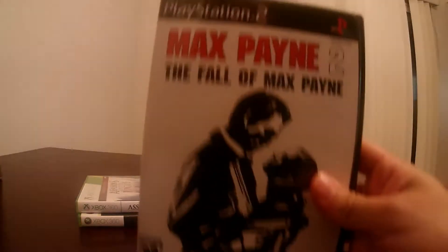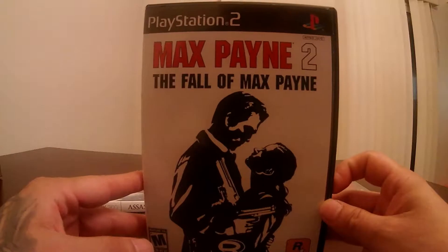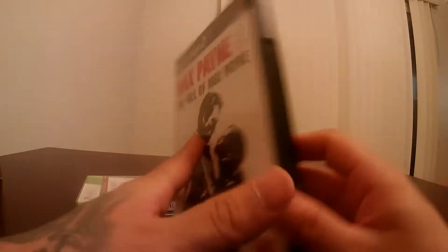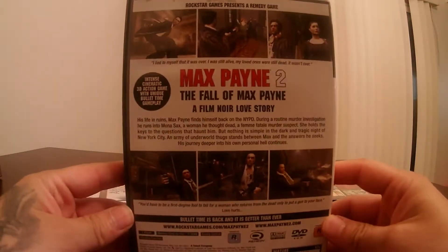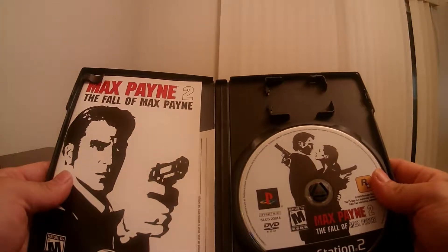I did also pick up Max Payne 2 — one of my favorites. Came with the book, the game is in amazing condition. Max Payne 2.